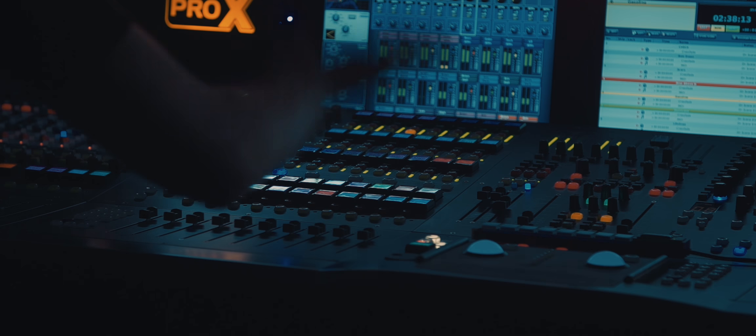Okay guys, so we're here behind the board with Josh Mahan. He is the monitor engineer for I Prevail. Thanks for having us. Tonight is a special night because not only is it my first episode of Plugged In with Kip, it is the first night of the tour for I Prevail — day one.